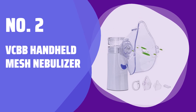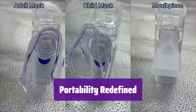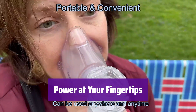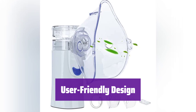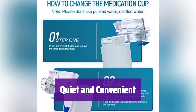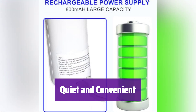Number 2: VCBB Handheld Mesh Nebulizer. It's small enough to fit in your bag, making it perfect for travel. Set it up quickly and easily wherever you are. It automatically shuts off when empty and has a self-cleaning function — simply add alcohol or water, press the button, and it's clean. This rechargeable device boasts an 800 mAh battery, providing a month of continuous use, with convenient USB charging. The angled cup minimizes leftover medicine so you can comfortably use it sitting or lying down. Weighing only 0.2 pounds, it's incredibly lightweight and portable — kids can even hold it, and it's quiet enough for use anywhere.